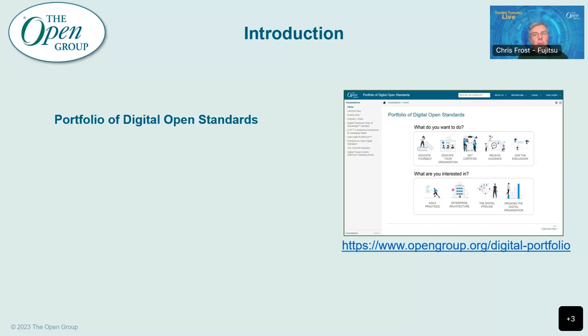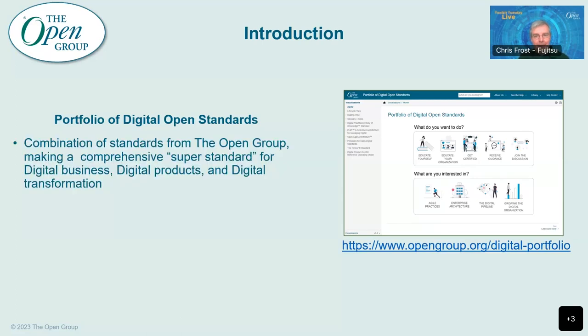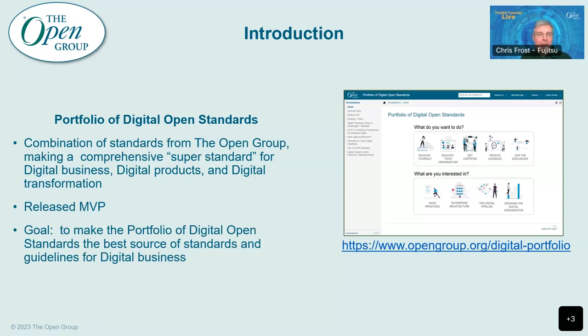So first of all, what is this thing we're talking about — the Portfolio of Digital Open Standards? In short, it's a combination of standards from the Open Group, making a sort of comprehensive super-standard for digital business and digital products, digital transformation and the like. As Steve mentioned, we've recently released an MVP, and you can see on the screenshot on the right-hand side what the front page looks like and the URL for that. Our goal with it is to make this Portfolio of Digital Open Standards the best source of standards for digital business.